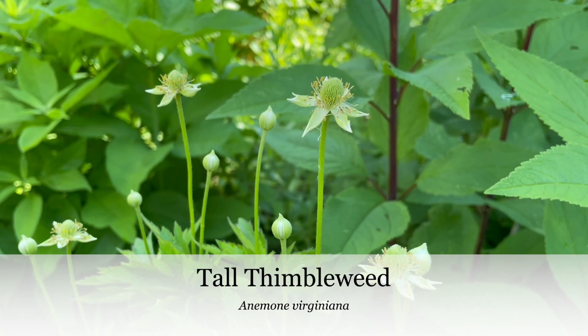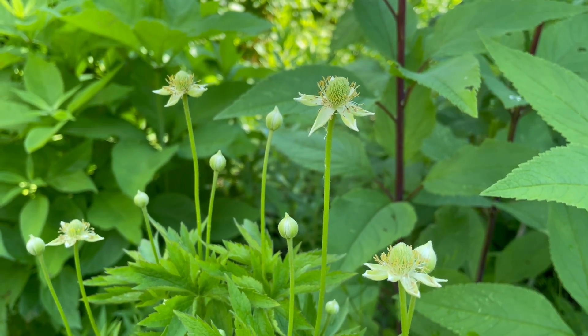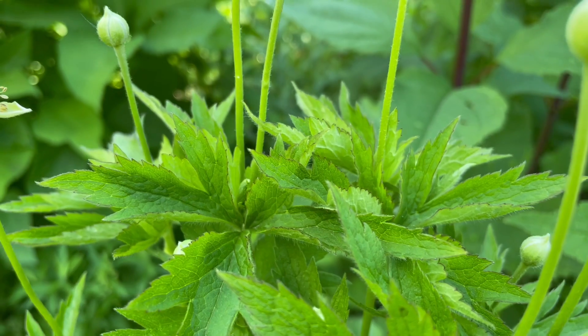Thimbleweed has started to bloom in our shadier gardens, and although it doesn't stand out strongly right now, the seed heads later in fall are super fun.